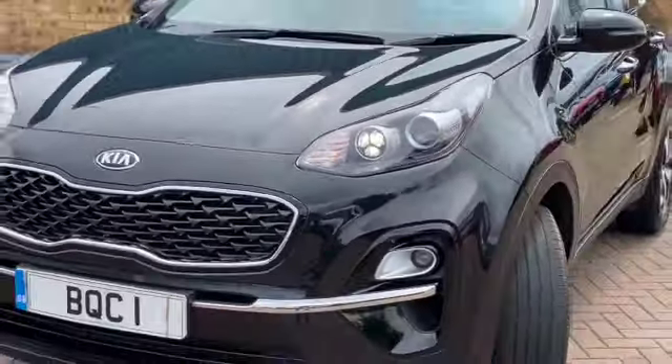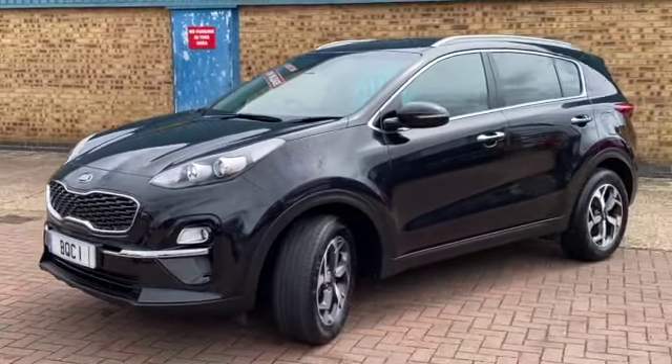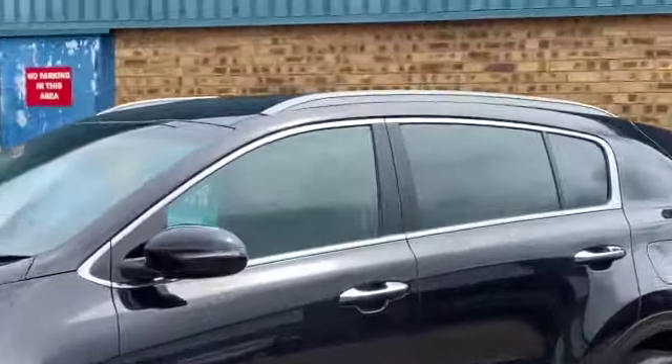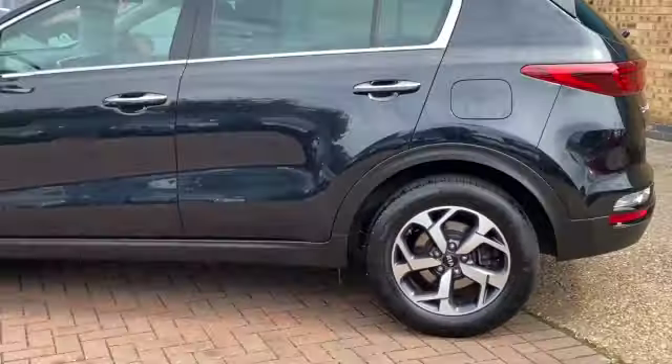Finished in phantom black, we've got the daytime running lights. This has got satellite navigation with a touchscreen. We have a reverse camera, silver roof rails, privacy rear glass, and these gorgeous polished alloy wheels.